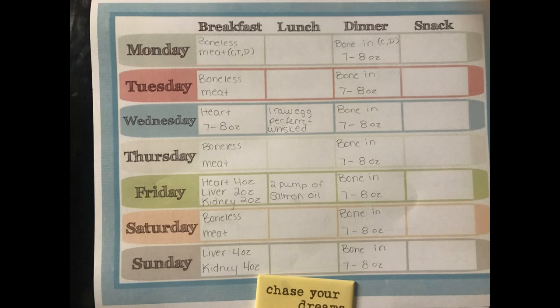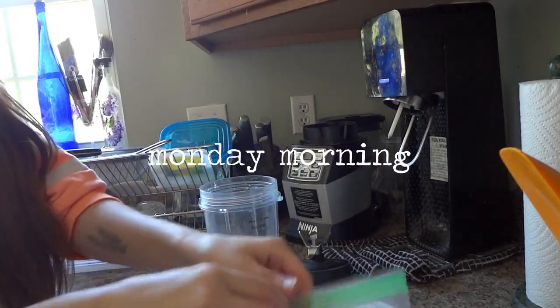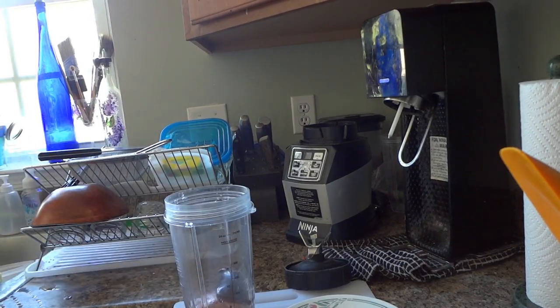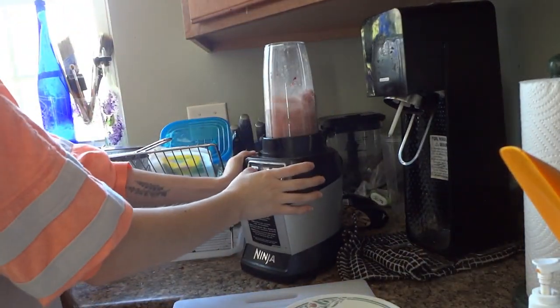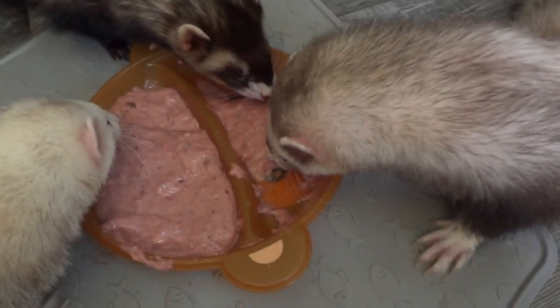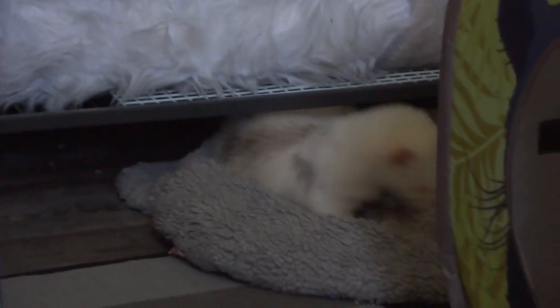So Monday morning we are feeding ground turkey that I got from the grocery store and some venison liver. I don't usually feed this on Mondays, but the Sunday before I was having trouble getting some of the ferrets to eat it, so I figured I would just have it carry over to Monday. I blended it all up together and now they are eating it. Of course this is the meal that Momo was allergic to, which I'll talk more about in a second. Look at how cute Appa is — so adorable.